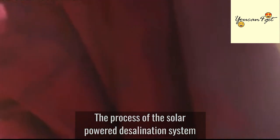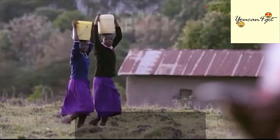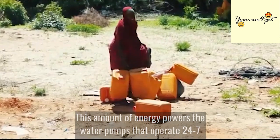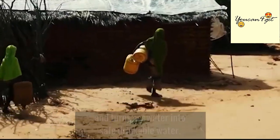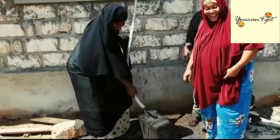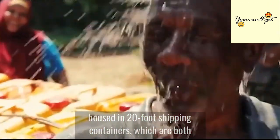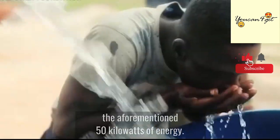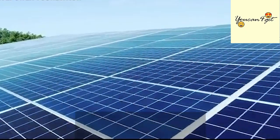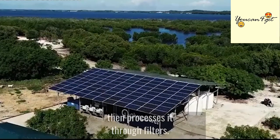The process of the solar-powered desalination system involves harvesting solar energy to produce up to 50 kilowatts of energy. This amount of energy powers the water pumps that operate 24-7 and turn seawater into safe drinkable water. The desalination system has two water pumps housed in 20-foot shipping containers, both fitted with solar panels that produce the aforementioned 50 kilowatts of energy.